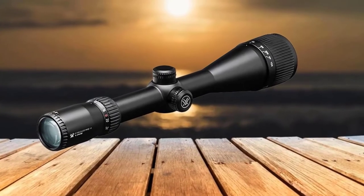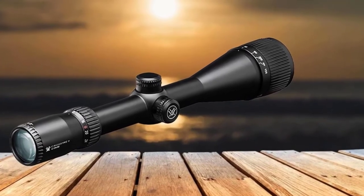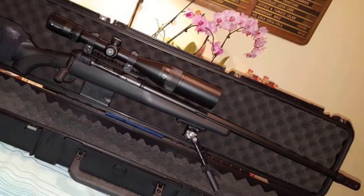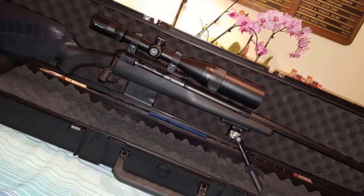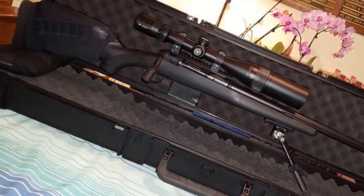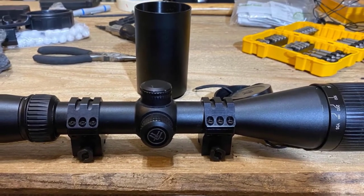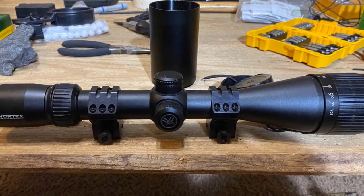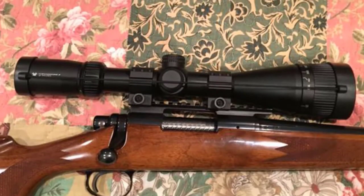It features a one-piece tube that is machined from a solid block of aircraft-grade aluminum. This tube is nitrogen-purged and O-ring sealed for waterproof and fog-proof performance. The wind and elevation adjustment knobs are capped, providing adequate protection against physical damage. It comes with the V-Brite illuminated reticle, and the illuminated center dot provides accuracy and precise aiming. The reticle is located in the second focal plane, and it also comes with finger-adjustable, zero-resettable 1/4 MOA cap turrets.